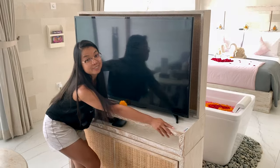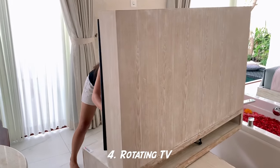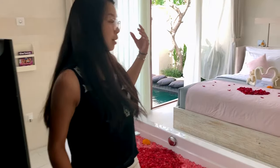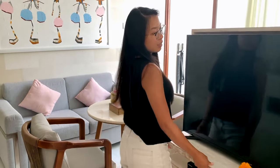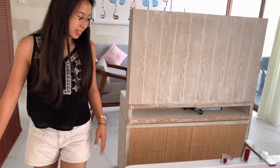So next is the TV. The cool part about this TV is you can rotate it — so whether you are on your bed or in the living room, you can watch TV either way.